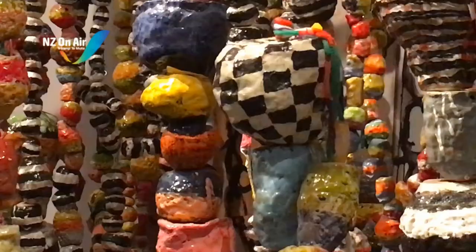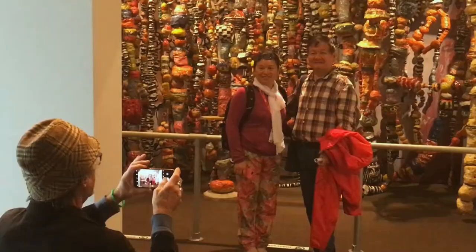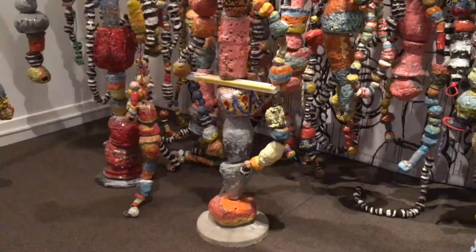Captivated by colour. Tourists stopping in their tracks, taken in by Dunedin artist Jim Cooper's new installation at Otago Museum. One admiring couple even having their photo taken by the artist. Cooper says this collection of work comes after a residency with students in Denmark.